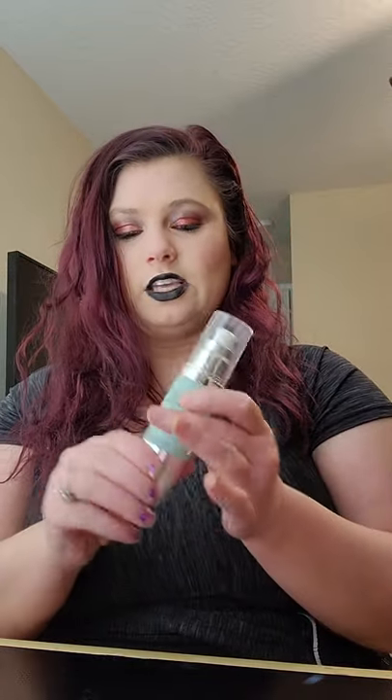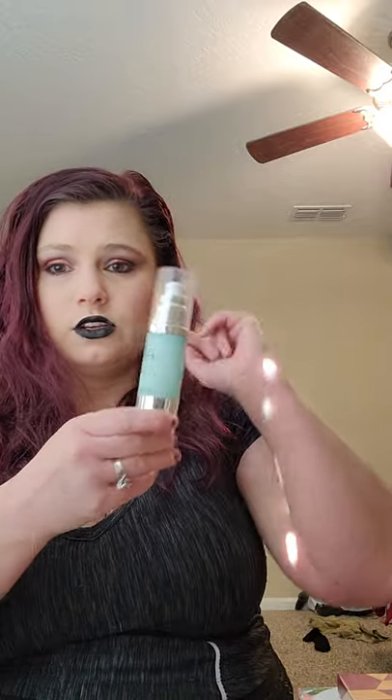First, I have my e.l.f. Hydrating Face Primer. This is actually a fairly new product to me, so I'm still trying to build my opinion on it. I do think I like it better than the e.l.f. Putty Primer — I had the mattifying one, so I don't know if that made a difference, but I am liking this one a little bit better. This is in an airless pump, so it does get all of the product out, which I like. It does feel very silicone-y. I may repurchase this — it's the first time I've ever tried the e.l.f. primers in the tubes like this.